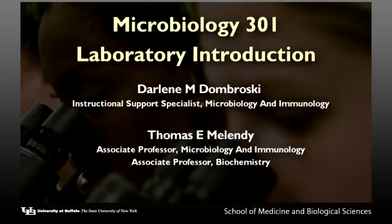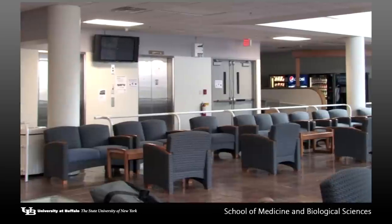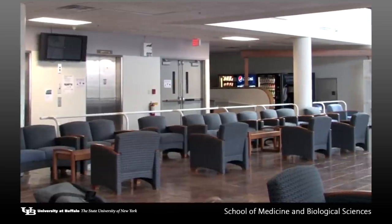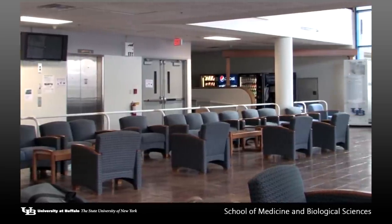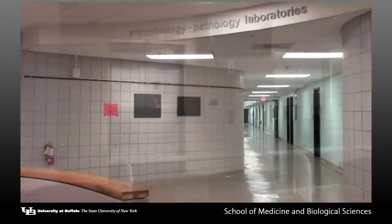This video is an introduction to the Microbiology 301 Laboratories. The laboratories are located on the second floor of the Biomedical Education Building, which will be referred to as BEB. The most direct route to the laboratories is found by taking the elevator at the ground floor to the second floor.